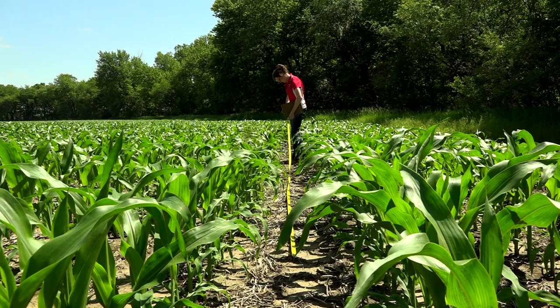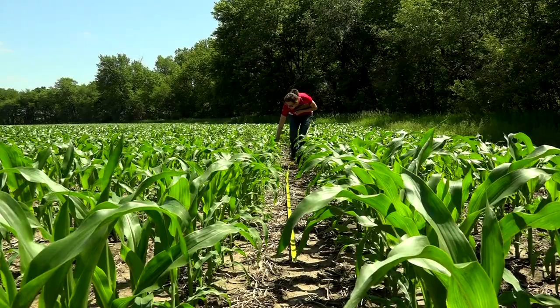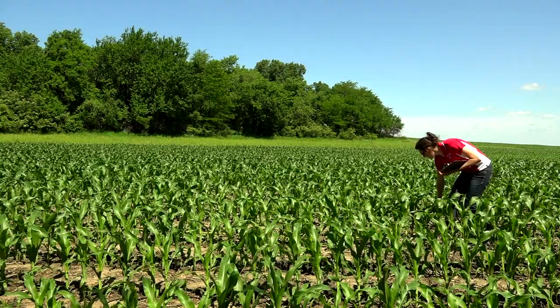Today's farmers want to save money by using nitrogen fertilizers more efficiently. That's why extension educator Laura Thompson conducts her field research in actual fields.